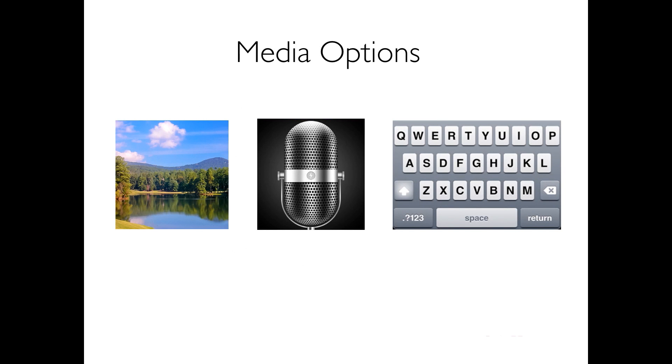Mobile Patrol enables guards to take multiple photos, record voice notes, and create text notes for individual checkpoints and customized reports.